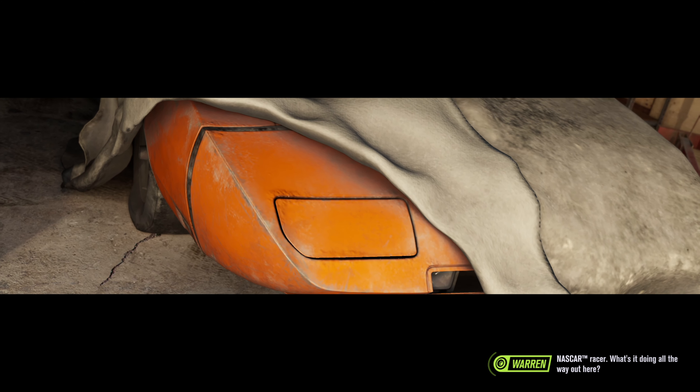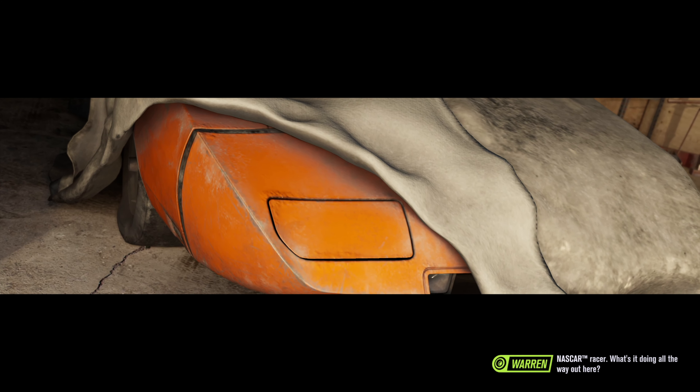In 100 meters, turn right. You have arrived at your destination. Okay, time to open her up.